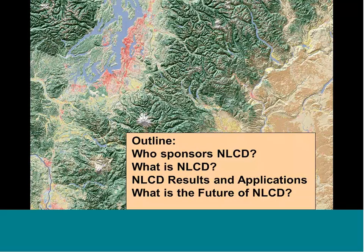We're going to be talking today about an overview of the National Land Cover Database. I'll spend some time talking about who sponsors it and where it comes from, what it is, and the recent 2011 results. I'll talk about applications — especially for the state fish and game agency group joining us today — and then our future plans.